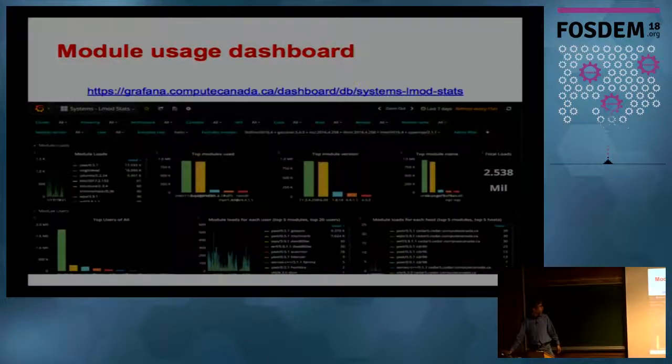We also keep track of module loads. We can say who's using what software — this is a Grafana interface that basically shows us whether people are using a certain module. If they're no longer using it, maybe it's time to retire that module, or if a module is too old and nobody is still using it, it's time to remove it.